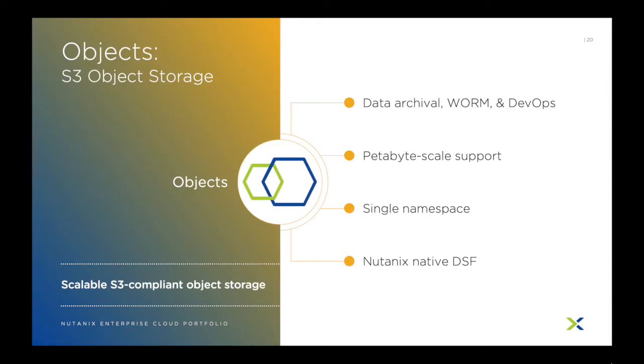Object storage has made huge waves after the introduction of S3. Nutanix is answering the need for object-based storage with Nutanix Objects. Objects is an S3-compliant object store with all the native Nutanix storage features for performance, availability, and scalability. Through a single namespace, you can easily archive data, work with containers, or even enforce WORM-based policies so that data can only be written to, never deleted or updated. Objects is another way to consume Nutanix storage through an S3 object store, all easily managed through Prism.